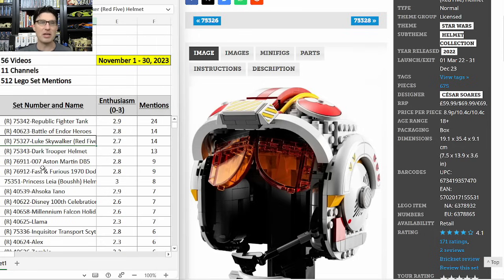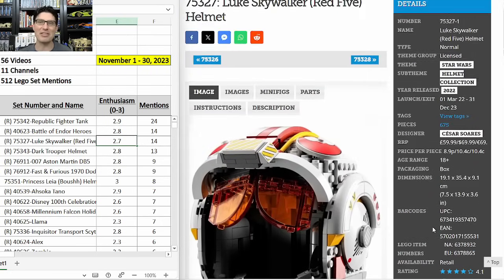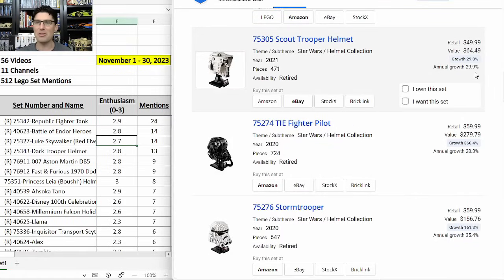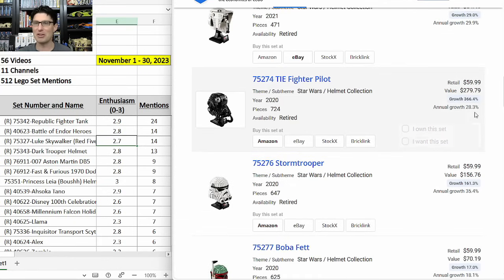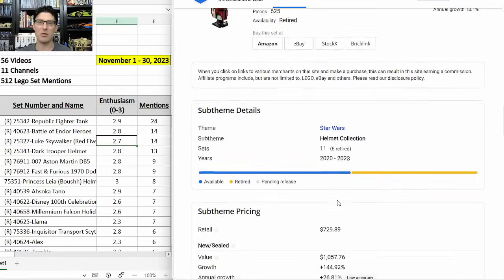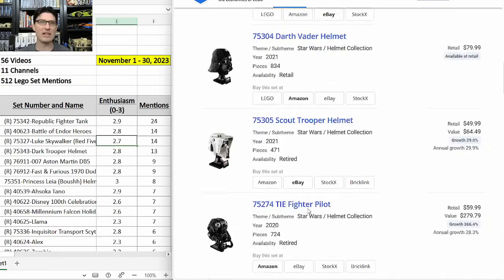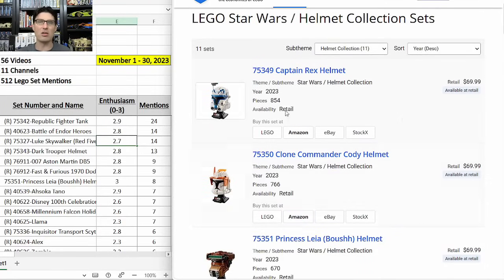Third set on the table is the Luke Skywalker Red Five Helmet 75327 — 14 mentions, E-score of 2.7, just over a year and a half shelf life, $70. On Brick Economy, the Star Wars helmets are all having annual growth rates of around 30%, even for the least popular ones. The scout trooper and TIE fighter pilot are unicorns still having 30% annual growth. The Star Wars helmet sub-theme overall has about a 45% growth rate so far. All signs indicate these helmets retiring in the near future are likely to do very well.